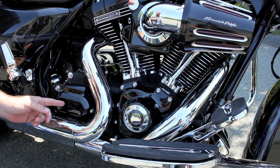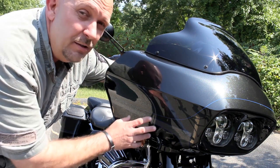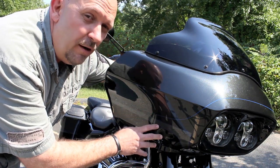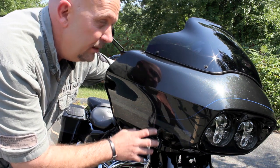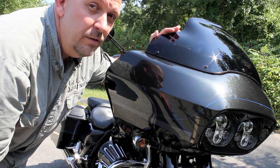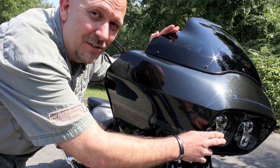And let's not forget the six-speed transmission. The aerodynamic fairing of the Road Glide is mounted to the frame of the bike, taking the weight off the forks, decreasing wind resistance, and allowing for incredible handling. This one has a custom molded wind deflector to keep the weather off you, and dual LED headlights for incredible night vision.